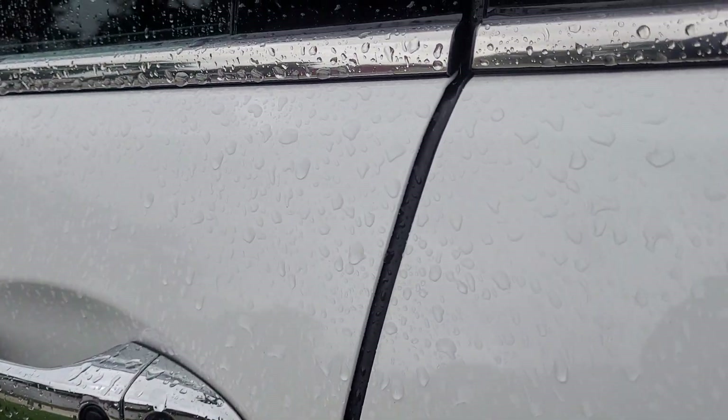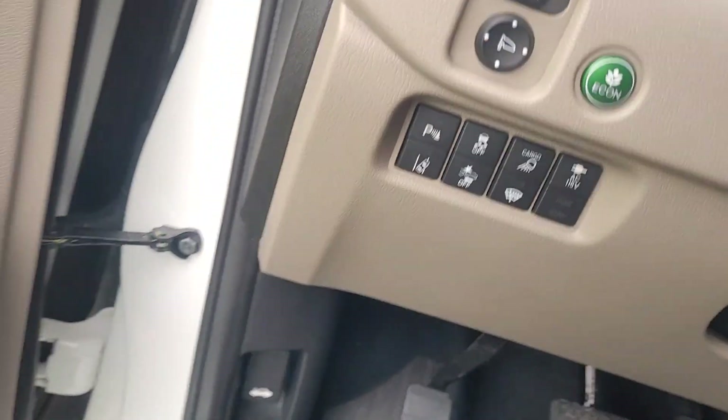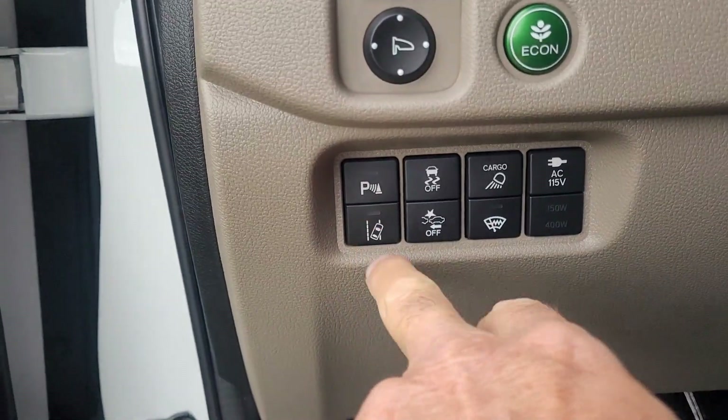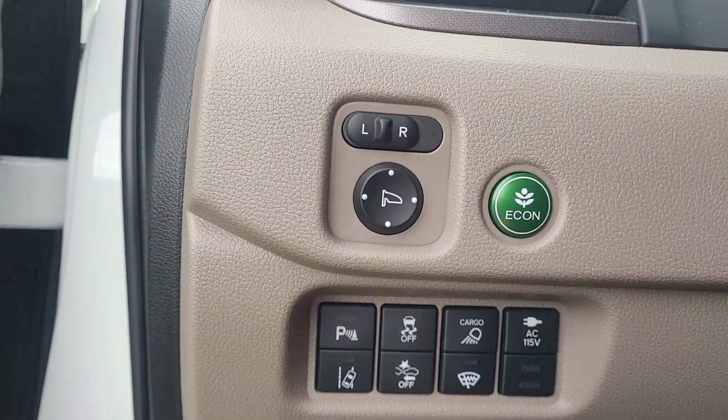Let's get ourselves in here. We have power seats, parking sensors, lane keep assist, and the forward collision avoidance system.